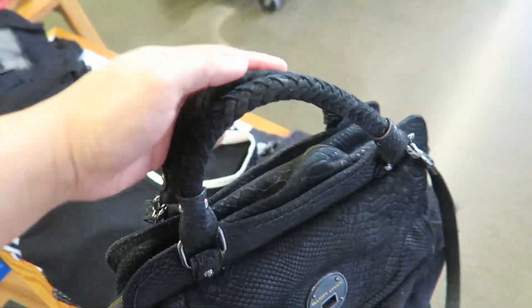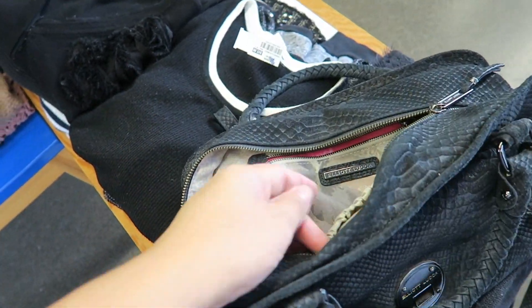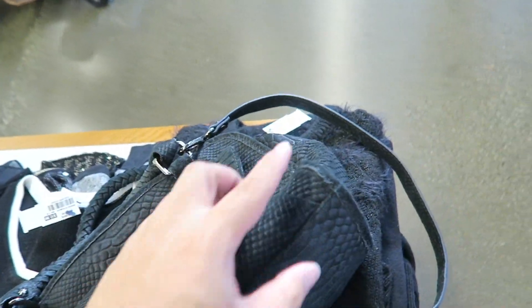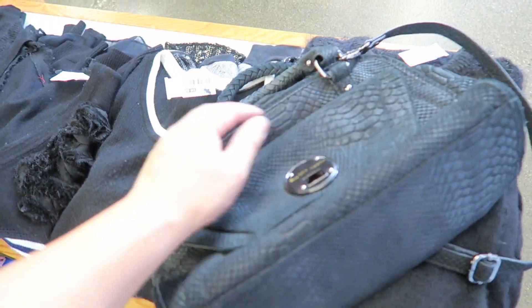Check out this Elliot Luca that I just found — cool embossed snakeskin on suede. And it's just $30. A little expensive, but it's a gorgeous bag in amazing condition. Slight frame wear, but not really anything intense. You could cut that off and it'll look fantastic.